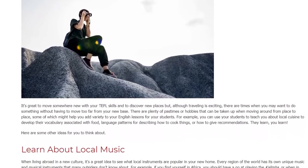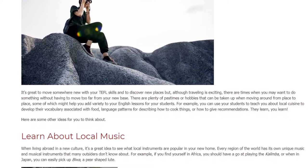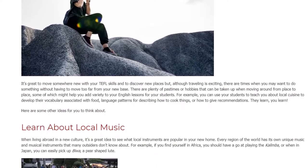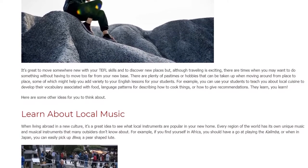For example, you can use your students to teach you about local cuisine to develop their vocabulary associated with food, language patterns for describing how to cook things, or how to give recommendations. They learn, you learn. Here are some other ideas for you to think about.